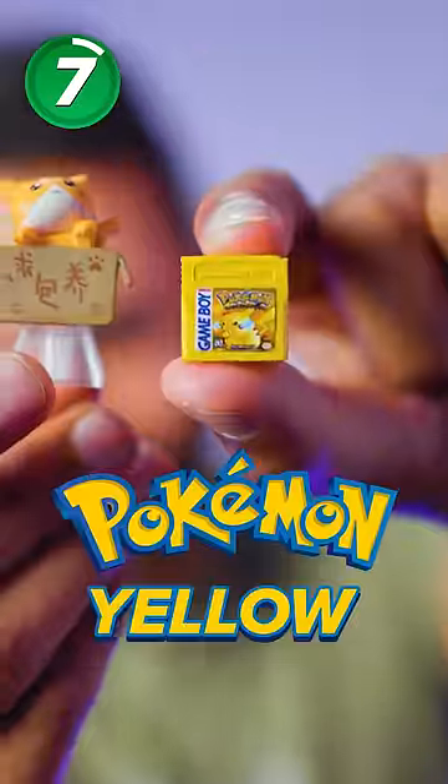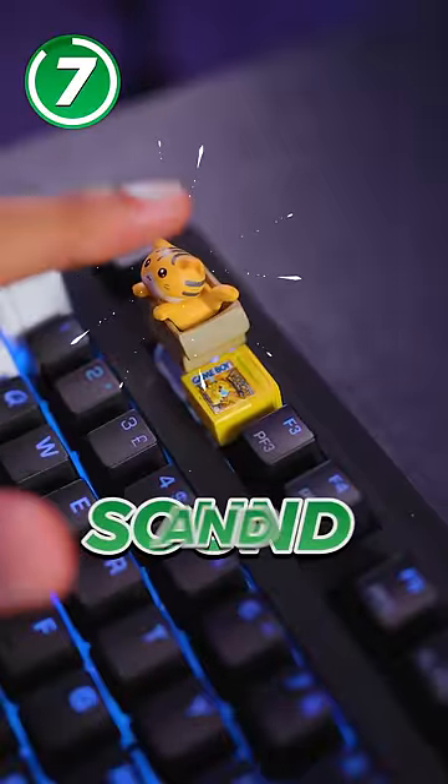It's a cat in a box in Pokemon Yellow. The different shapes of the keys massively change the way they sound and feel.